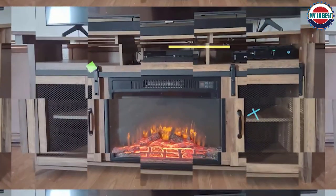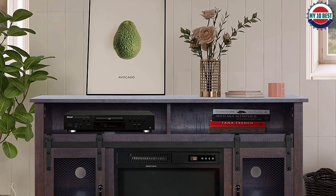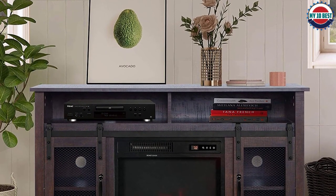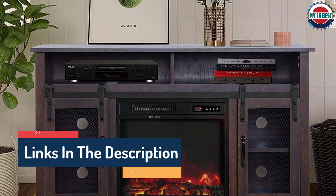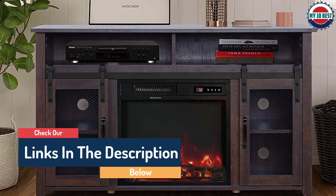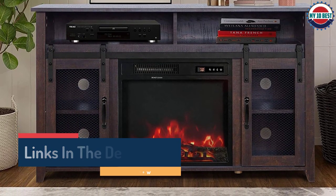Use this TV stand with television units up to 55 inches in size and take advantage of the shelves and cupboards to store electronics, books, and other items. If the fireplace gets too hot, a built-in safety cutoff device will automatically turn it off.